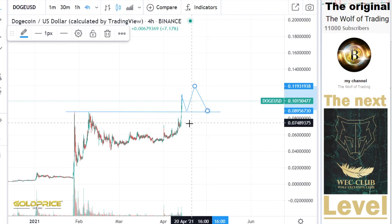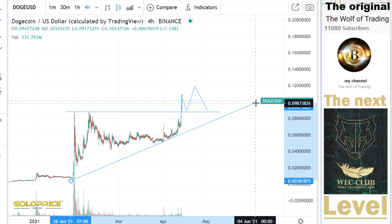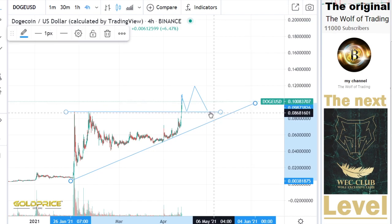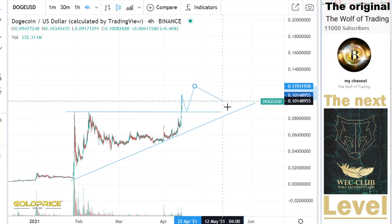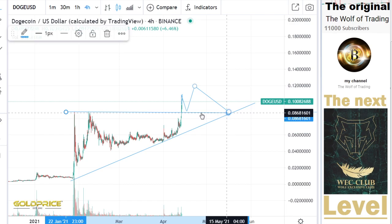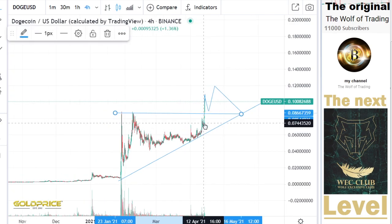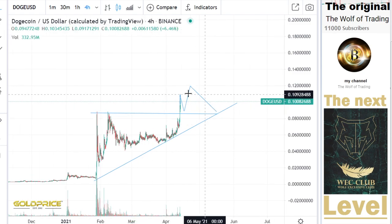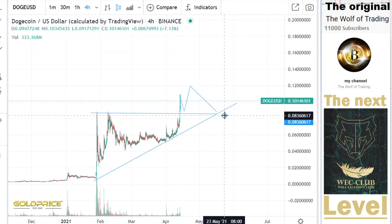The price will come back to test these levels because we have a good support here at this level. So I don't think we will go directly to the top side. I think we will stay at these levels for a while, which makes more sense than other formations. After that, I think we have the possibility to really explode to the top side.